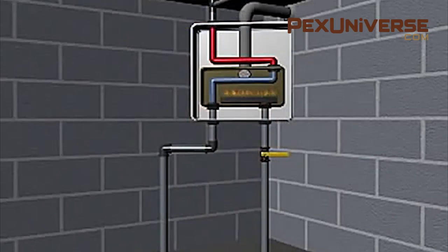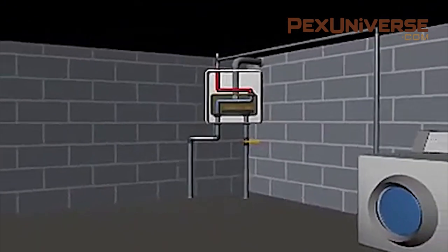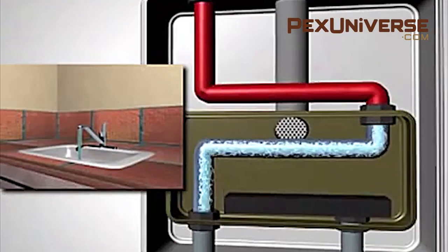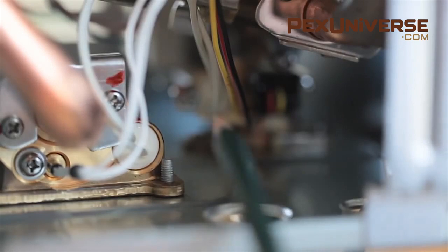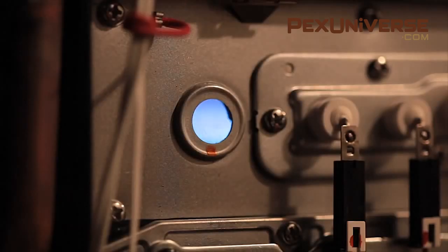Rather than storing water, tankless water heaters use heating coils to heat the water as you use it. They're more energy efficient than a storage tank, but provide only a limited flow of hot water per minute — usually about three and a half gallons. As soon as a hot water tap is turned on anywhere in the home, internal sensors detect the flow and ignite the gas that heats the water for the second or two that it flows through the unit. Once you shut off the hot water tap, the flame stops as well.